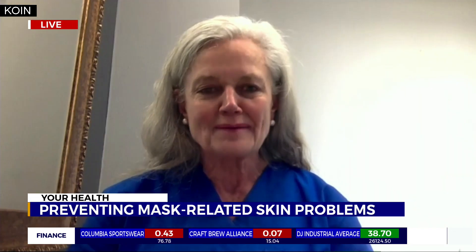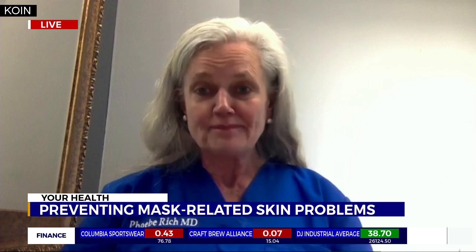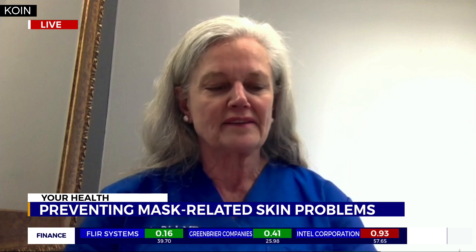Good morning, doctor. Good morning, good to be with you. As many of us start wearing face coverings for the first time, we all know it's good to wash our face, but we might need to change up the routine now that masks are involved. Face masks are crucial — we all know we need to wear them. They're not an option because they keep us safe and protect our coworkers and others around us. So it's important to know what kind of mask to wear and how to care for your skin so you don't have problems with your facial skin under your mask.